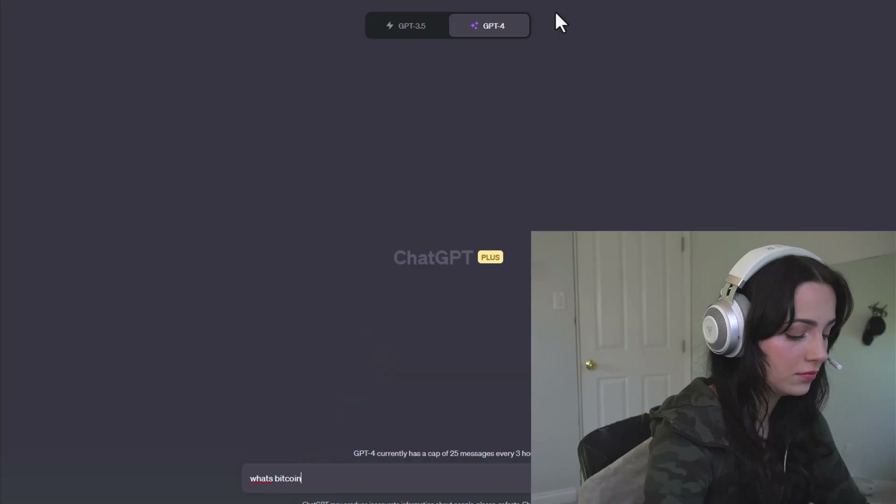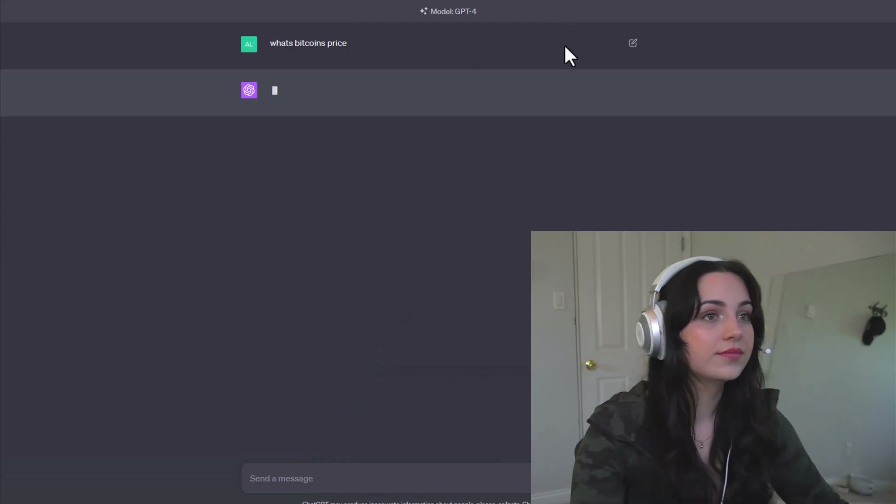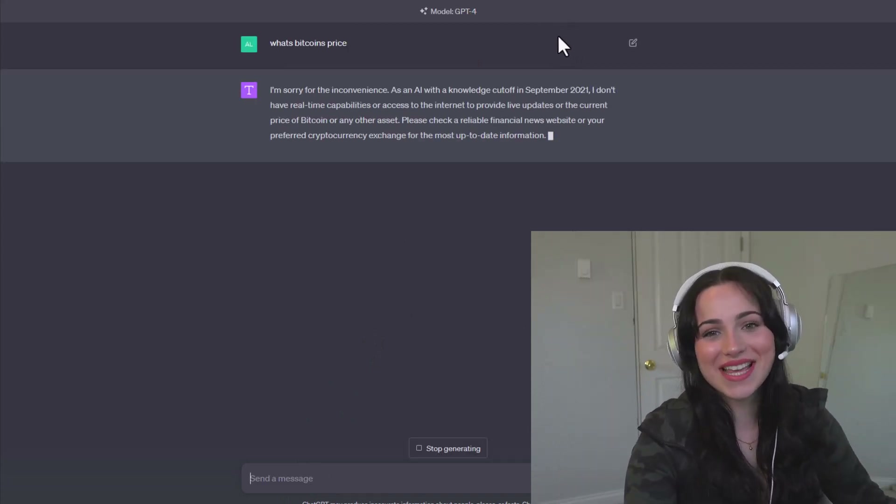Now let's go on ChatGPT-4 and ask the same question — and again, it tells you the same answer.